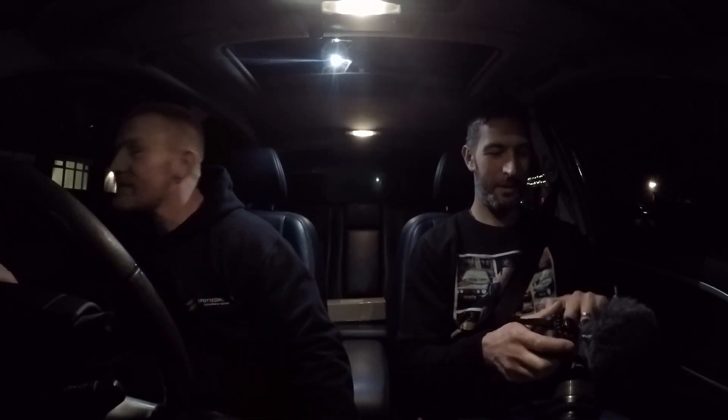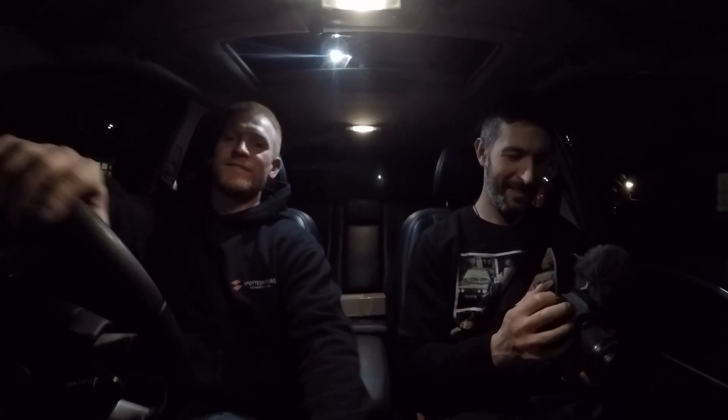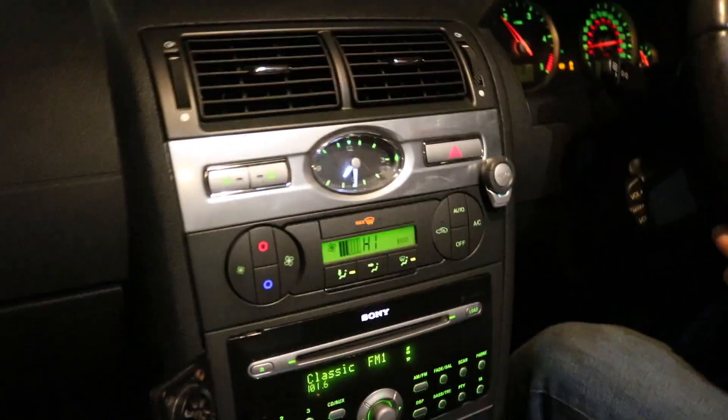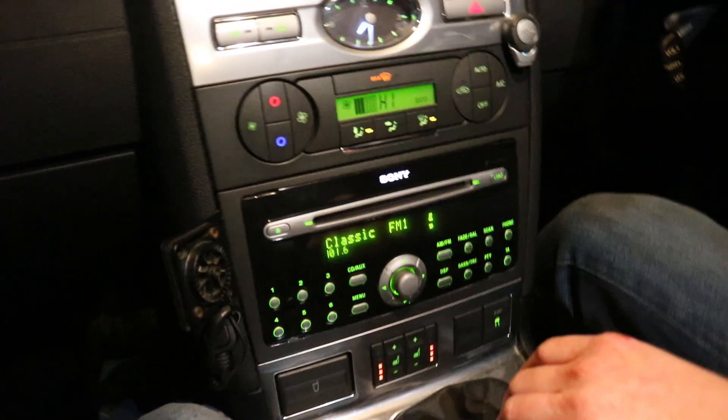Right, off we go Michael. We're off in a free motor car. So as far as Mondeos go, Michael, it's well equipped isn't it?